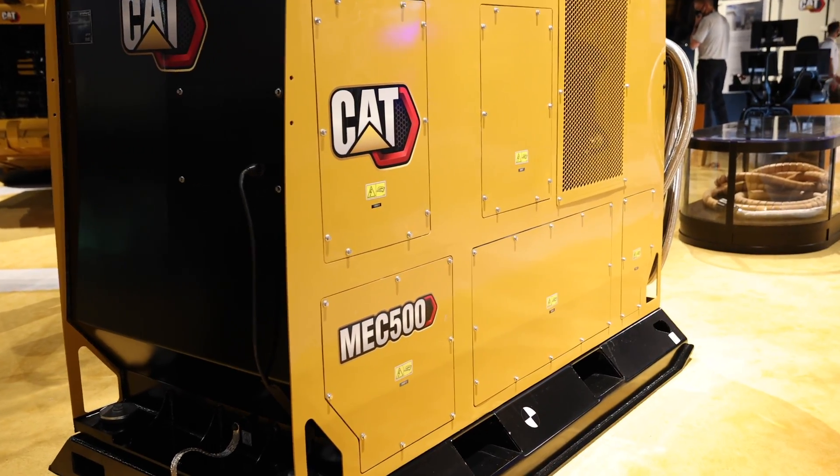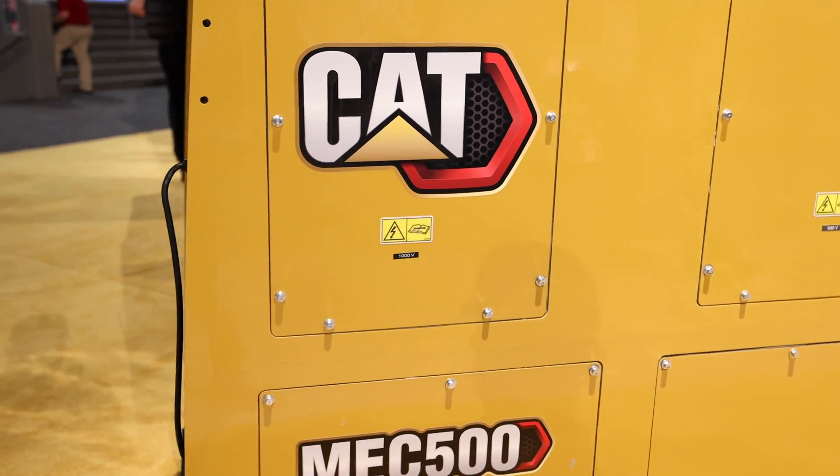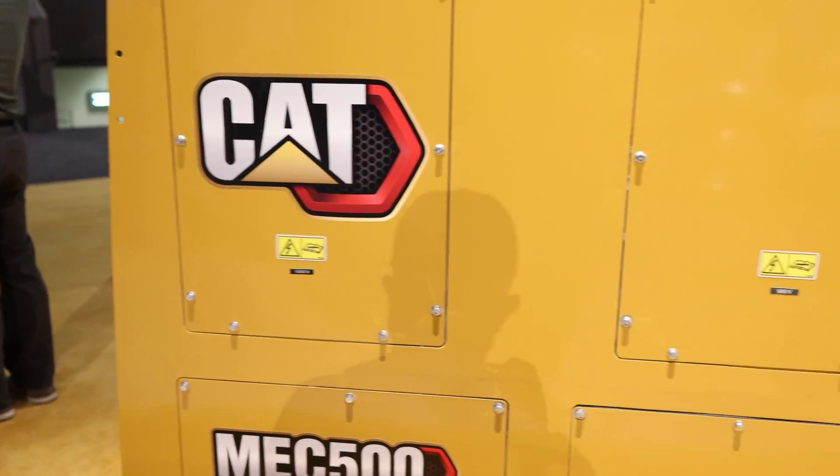Also worth mentioning on the MEC — Cat plans to build support into these charging units for other machines, so eventually you'll be able to use them to power all sorts of equipment.